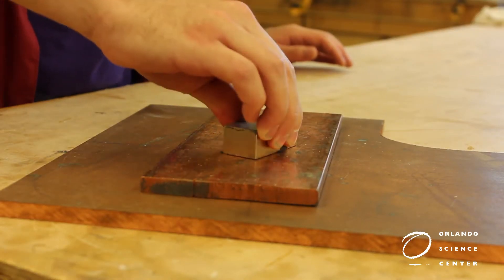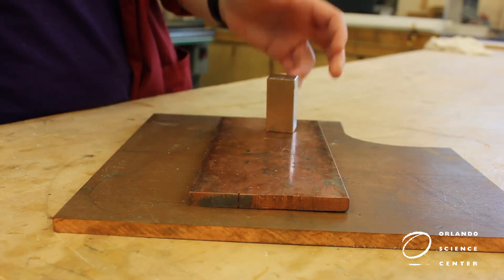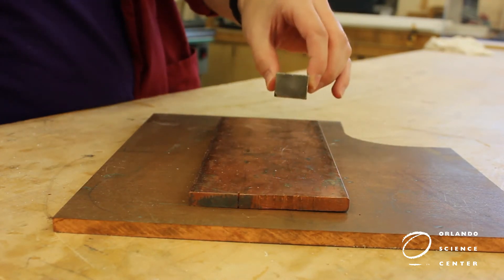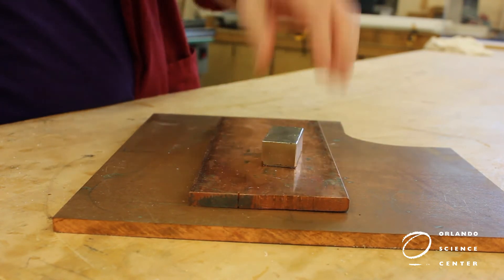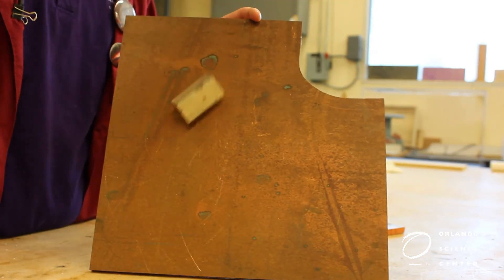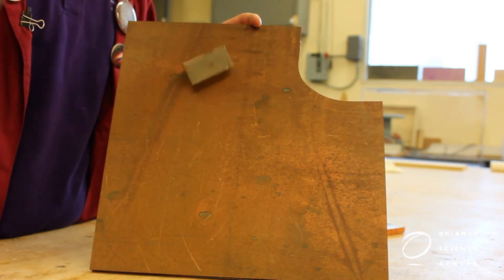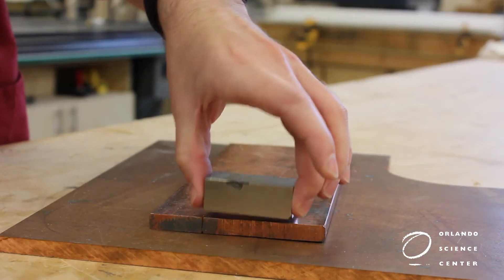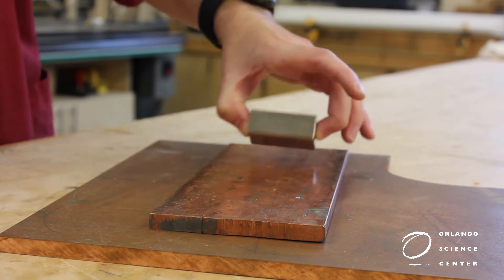I delved into the OSC fabrication lab and found this really heavy copper plate and an incredibly strong neodymium magnet. Remember, the copper plate is not magnetic, but the neodymium magnet has such a strong magnetic field that when I move it nearby, it induces a current in the copper plate. And that induced current creates a magnetic field that interacts with the original magnet to create some pretty fantastic effects. There is no video trickery happening here — it's just actual physics happening before your eyes, it's just electromagnetic induction.